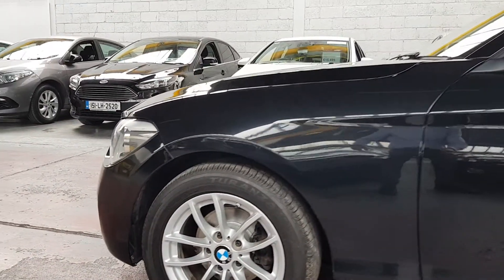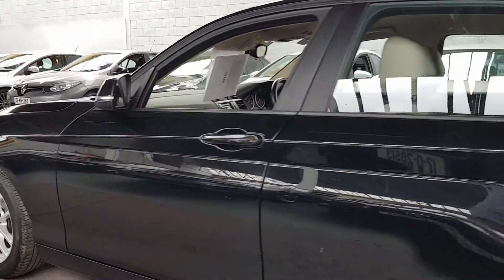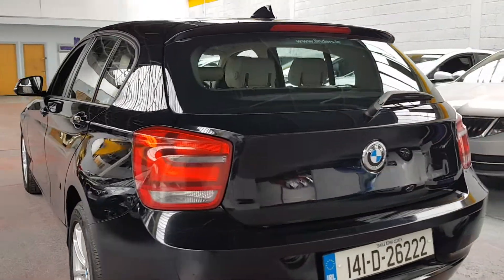Bridgestone transit tires all around, so premium brand tires. We've just done a service. We've put some new brake discs on the front and new pads on the rear, so new brakes all around.